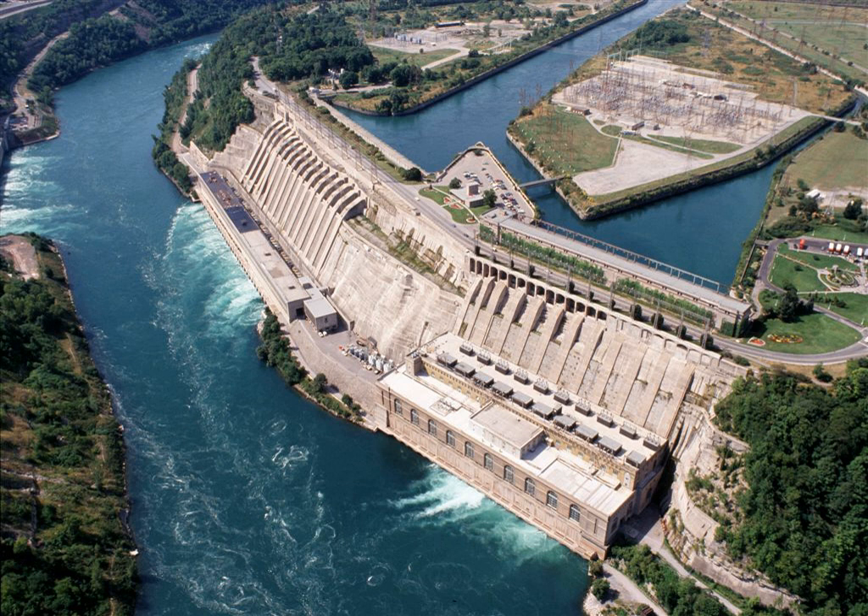Adam Beck II contains 16 generators and first produced power in 1954. The water was first diverted from the Niagara River by two five-mile tunnels under the city of Niagara Falls, Ontario, that start above the falls. A reservoir was created that permits the holding of water diverted during the night for use during the day.